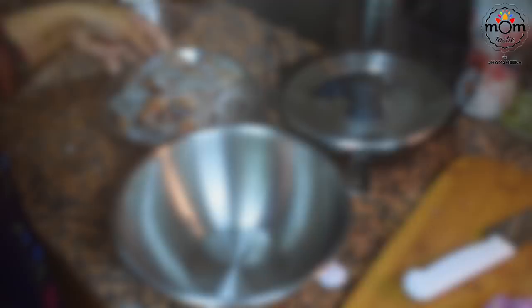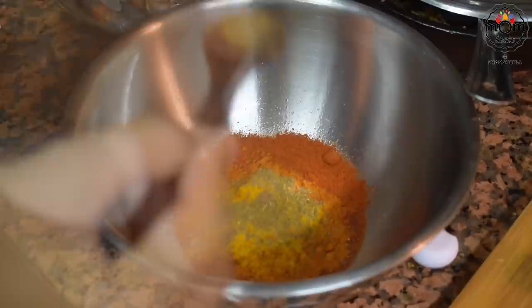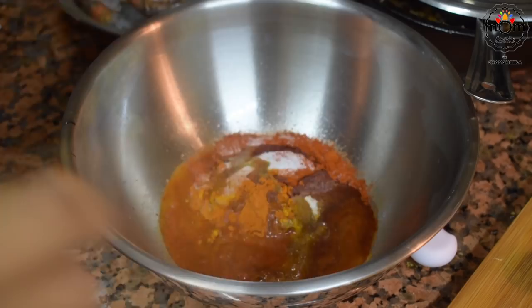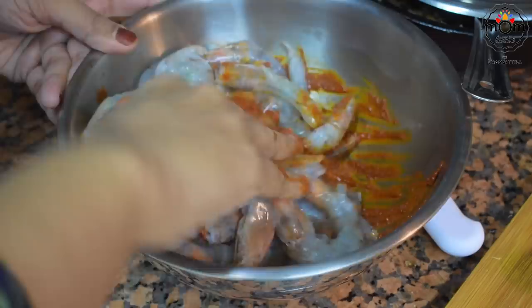Use the head part of the prawns too as all the flavors lie in it. To marinate the prawns, into a bowl add one and a half tablespoon Kashmiri red chili powder, one teaspoon normal red chili powder, half teaspoon turmeric powder, half teaspoon garam masala powder, salt, and three tablespoons coconut oil. Add some warm water and make a paste, loosen it a bit to coat the prawns well. Add the prawns, mix, and let them marinate for 15 to 20 minutes.